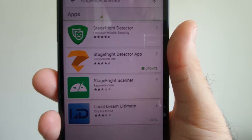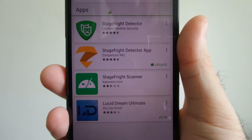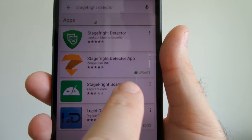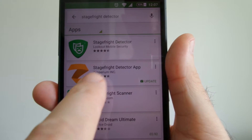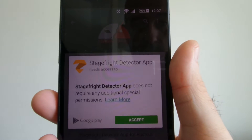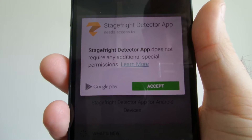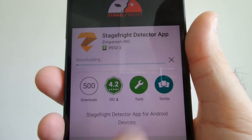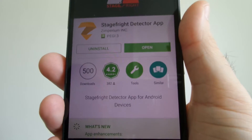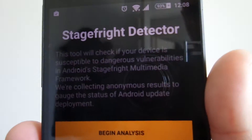There are now several Stagefright detector apps in the Google Play Store. The one I've previously installed apparently has an update. Let's go ahead and update that — it does not require any special permissions, which is interesting and shows how serious the vulnerability is, because it doesn't need anything special. So let's open it.